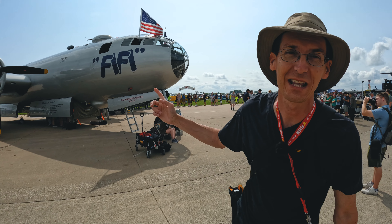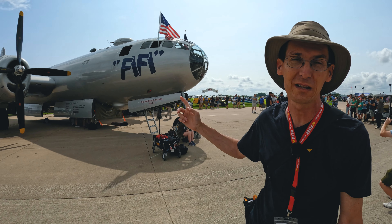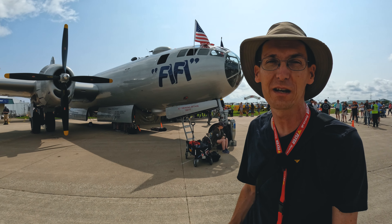A B-29 — how fantastic! There's going to be two of these here at Boeing Plaza. One's on its way, at the dock, and this one is Fifi from the Commemorative Air Force.